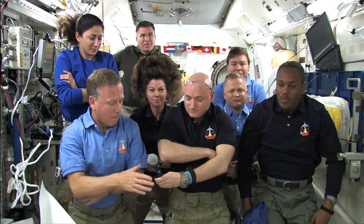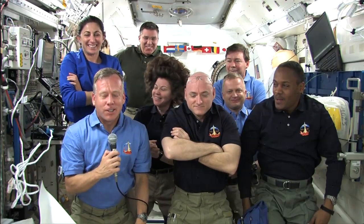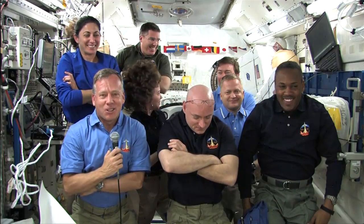For Commander Lindsey: what do you do for fun in microgravity, and do you have any special tricks you like to do? We call those stupid astronaut tricks. I have several that I'm not very good at, and I have the bruises to show for it.